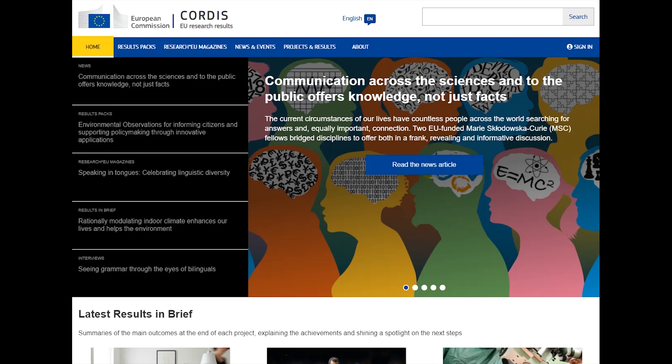Cordis is designed as a tool for professionals to promote open science and boost innovation across Europe. When you arrive at the Cordis homepage, you'll see a selection of what's available.